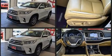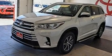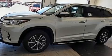Toyota prioritized comfort and style by including a built-in garage door transmitter, front and rear air conditioning, power moonroof, a power liftgate, lane departure warning, and power seats.